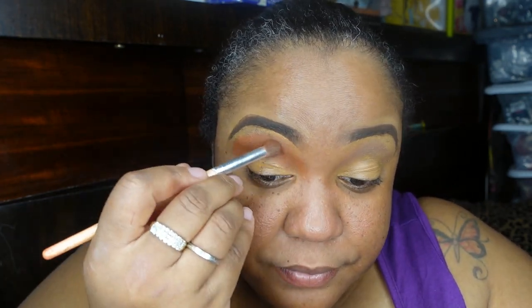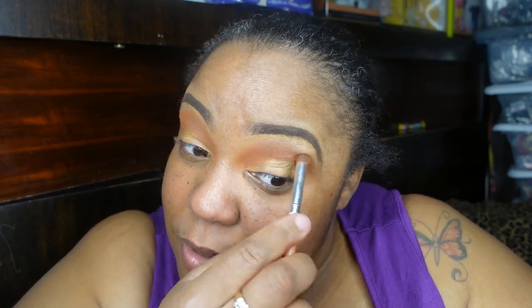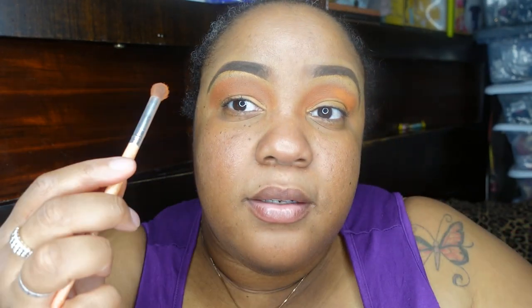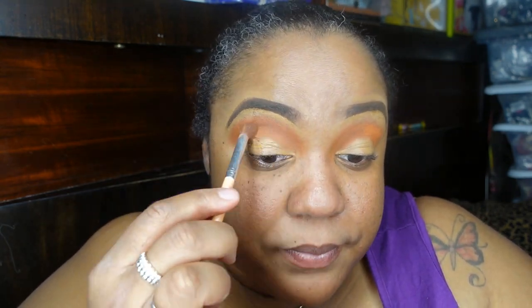I'm going to use brown right above the lid space, putting it on a fluffy brush so I can blend it out as I apply it. I like for my first eyeshadow color to be a warm brown all the time — other colors can work but this one works for me. I'm blending it as I put it on, layering more color so it shows up better. Sometimes you can just layer to get the intensity you want.